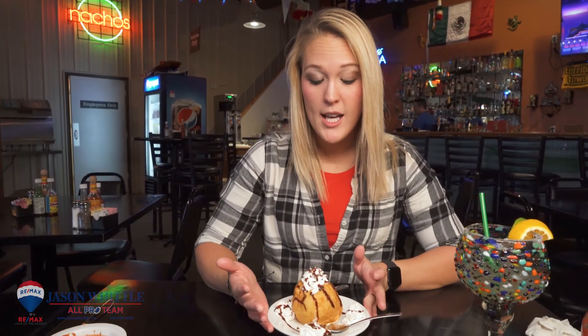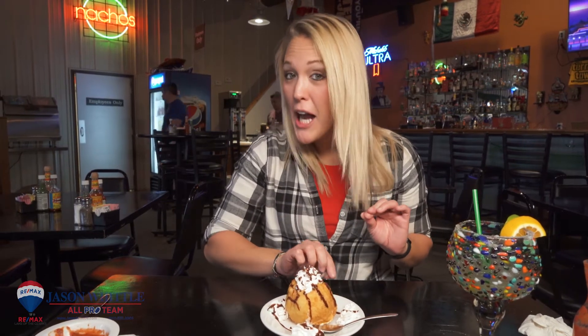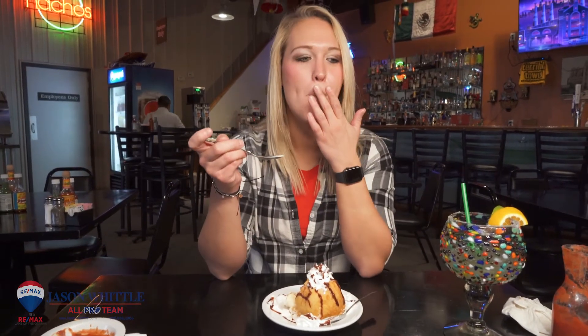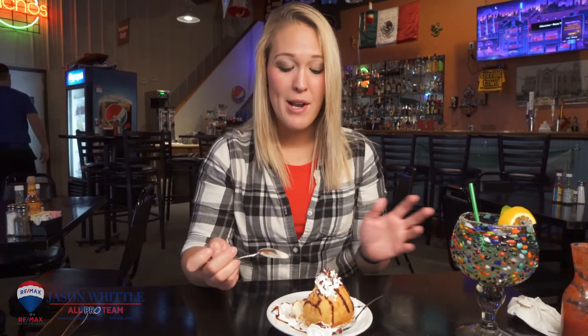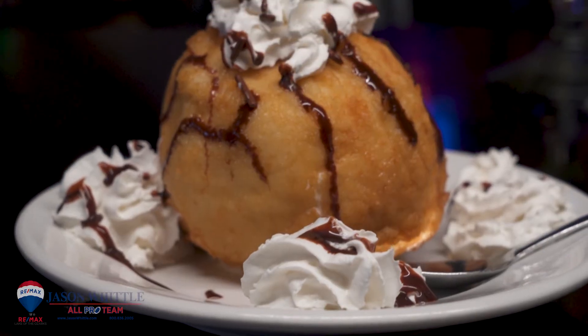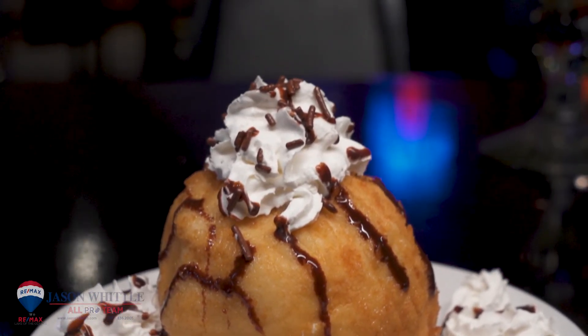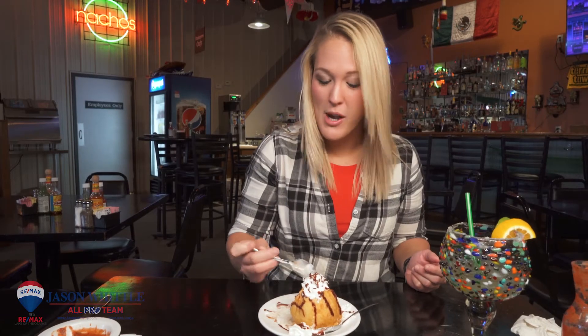As a special surprise we got fried ice cream. This is something I've actually never had before so I'm pretty stoked. The breading on the outside is thin, it's not overly sweet. It balances out so good with the ice cream and the chocolate and the whipped cream. My mind's blown — I'm so happy right now.